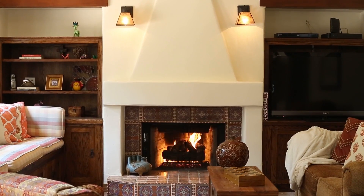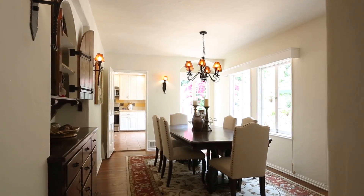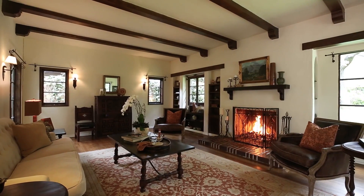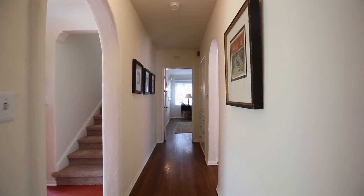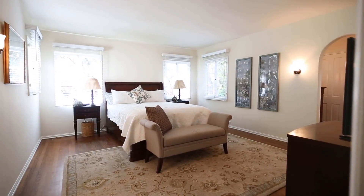Details throughout include period hardware, wood floors, character built-ins, two fireplaces, numerous sets of French doors, expansive rooms, and a ground floor master suite.